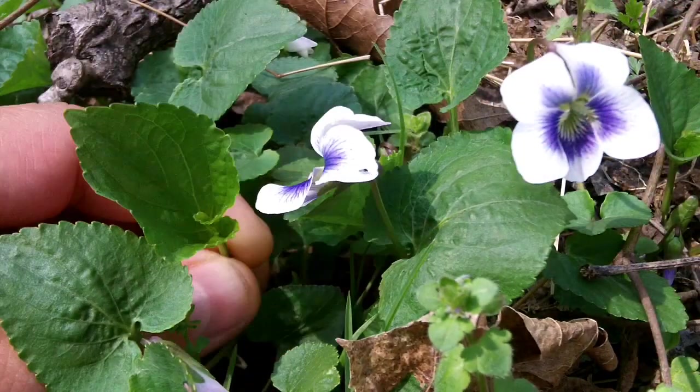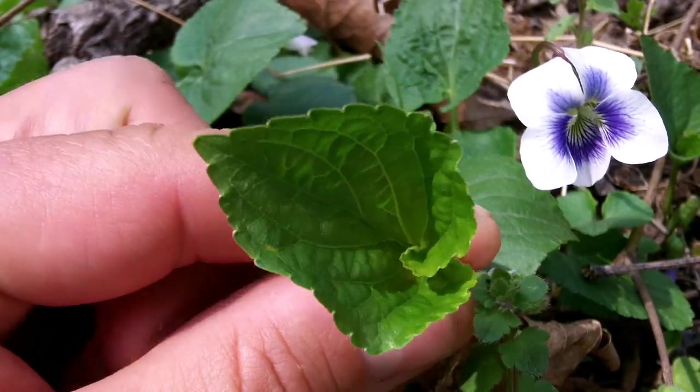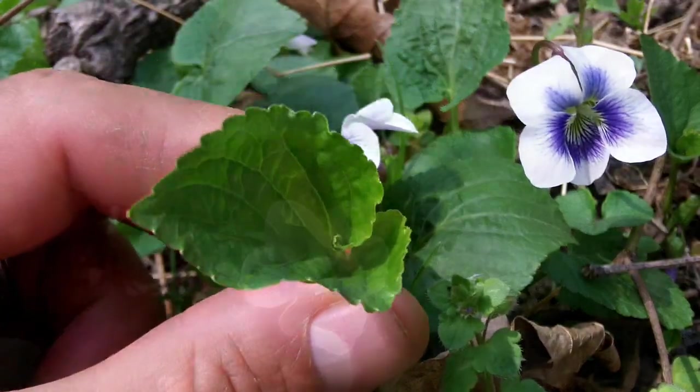A helpful identifying feature is the way the base of young leaves curls. Many people eat raw violet and enjoy it, but I find it to have a slightly irritating quality unless mixed with other greens or cooked.